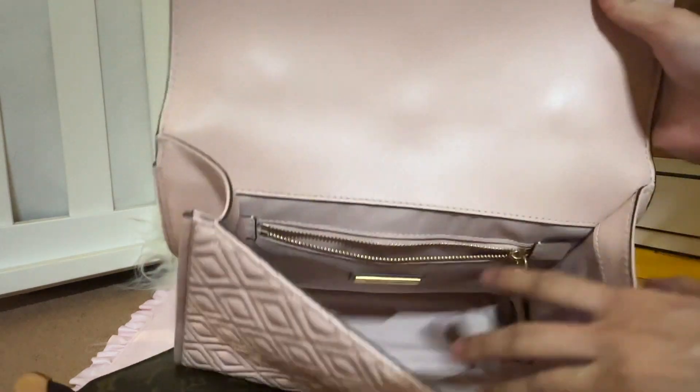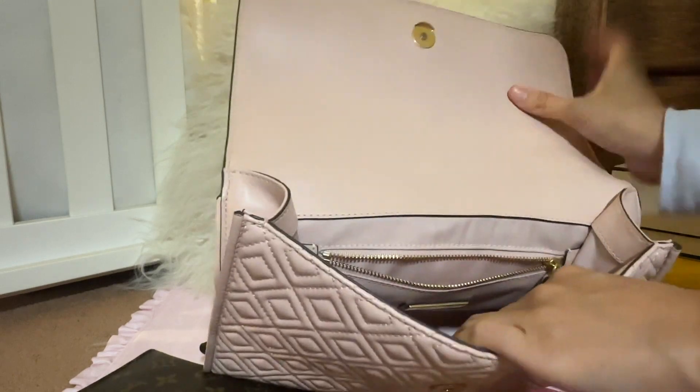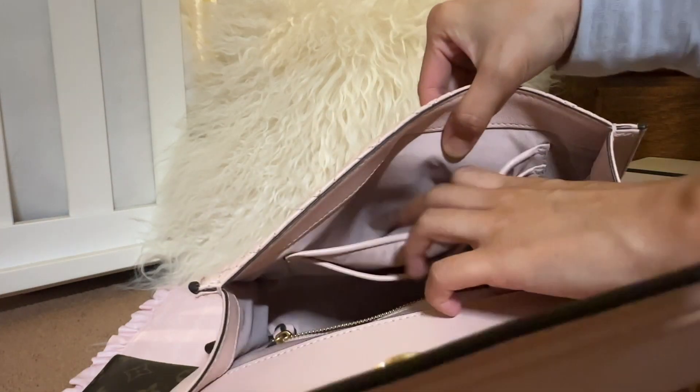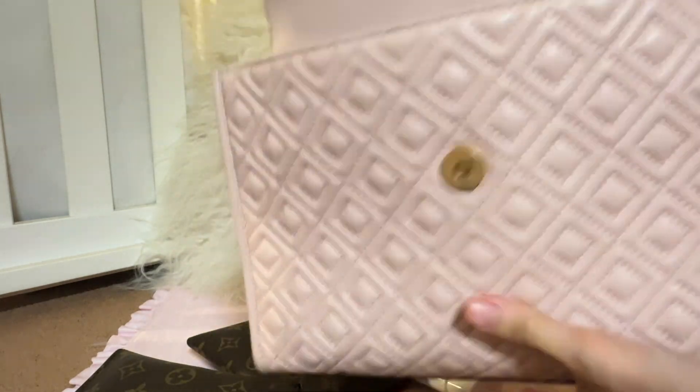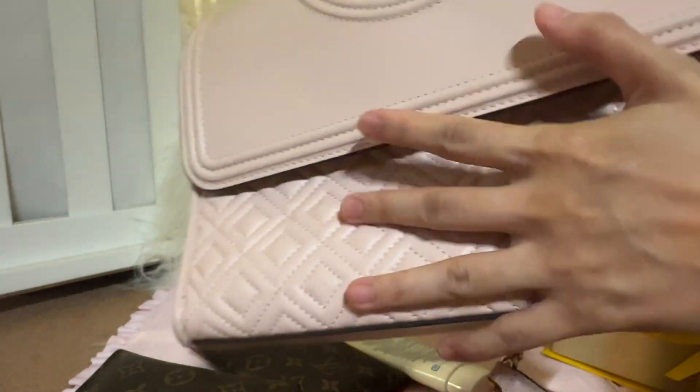Let's look inside the bag and see the interior. It's holding up really well — the interior is very clean. It has two pockets here and another zipper pocket inside. The lining is fabric, and the entire bag is really lightweight and very soft and squishy.